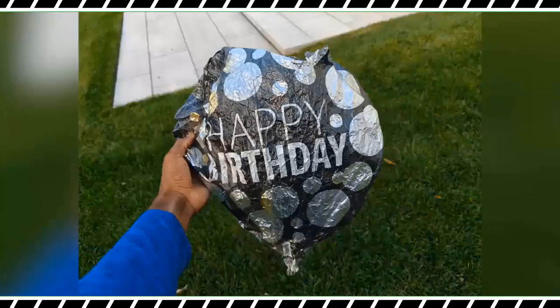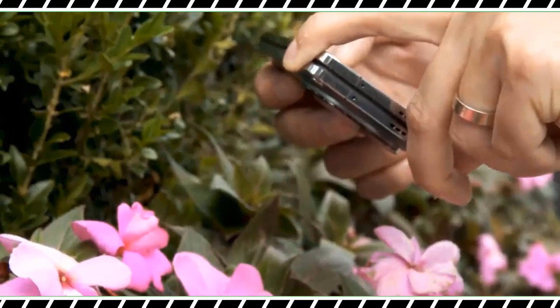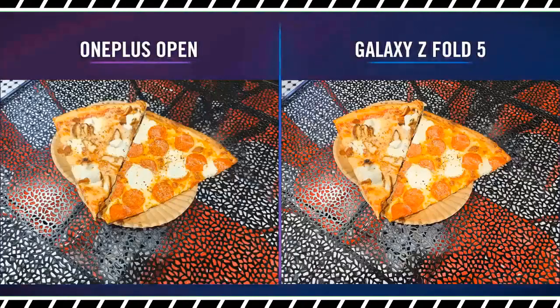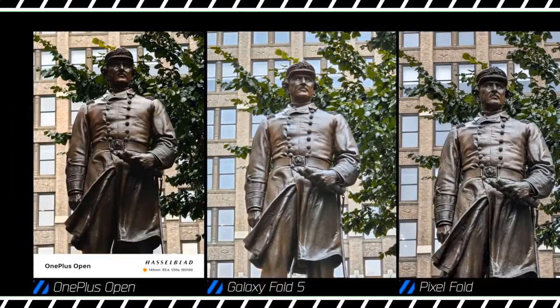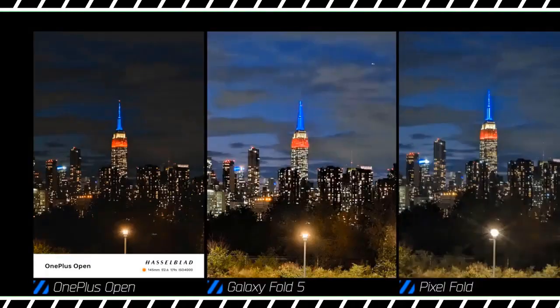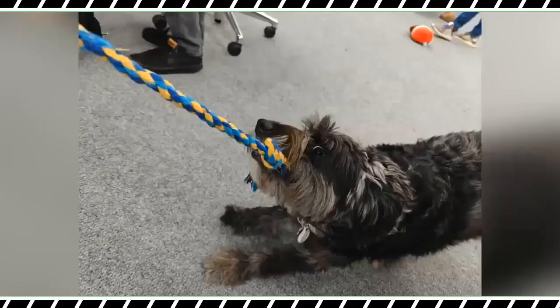You also get a 48-megapixel ultrawide camera that can also shoot macros, and a 64-megapixel telephoto with a 3x optical zoom that goes up to 6x lossless magnification. While that 3x zoom is every bit a match for the Z Fold 5's 3x telephoto camera, its 6x lossless zoom just isn't quite as sharp as the 5x optical lens on the Pixel Fold.